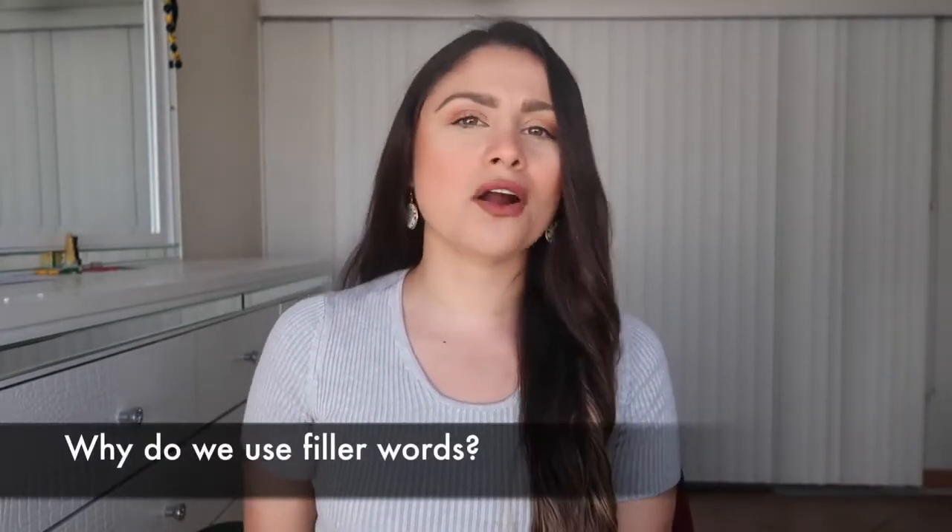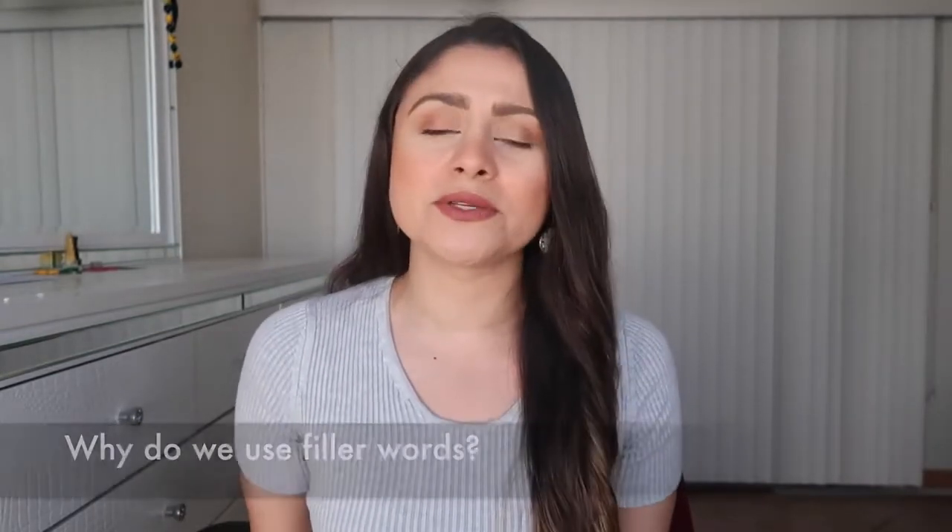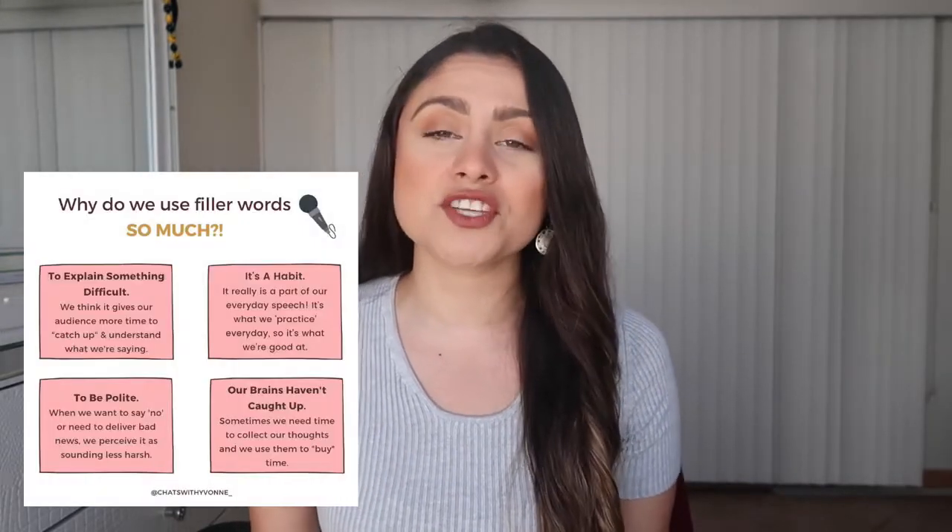Why do we use filler words? There are so many reasons, and today we'll explore a couple of them. One, we use them to explain something difficult. In our minds we think, let me give my audience a little more time to grasp what I'm trying to say. We use filler words to create a break between ideas — if I say something I think is difficult, I'll use a filler word to let you catch up a bit before moving on.